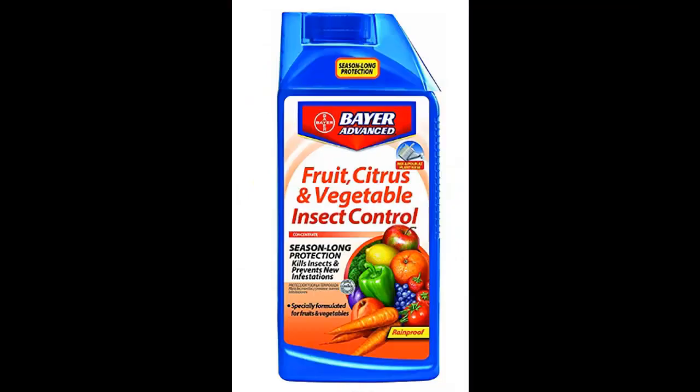Here's the other option. You can put down Bayer Advanced Fruit and Citrus. The problem with this product is that you can only do it once a year and it doesn't work all year long. But if you had a real bad case of something and couldn't use Organicide — since you can't spray when it's over 85 degrees, ruling out most of the summer — you could put this product down in May to get things under control.